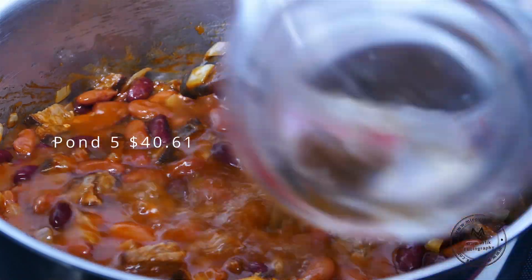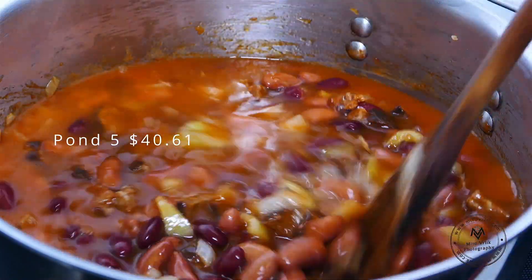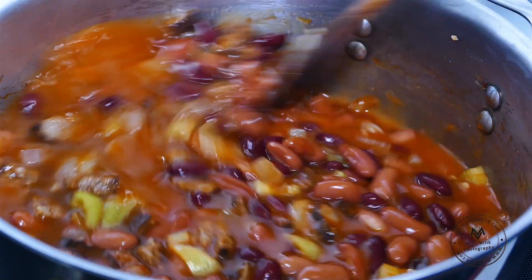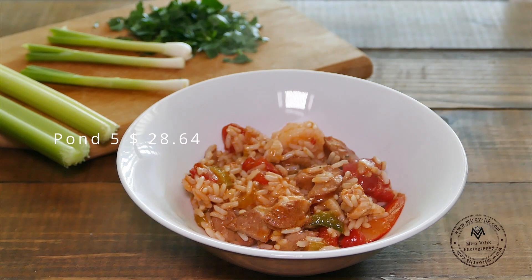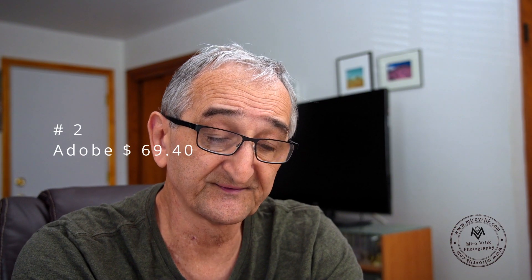Number three is 0.5 — it's only video sales, and these video sales brought me $69.25. Number two is Adobe. Adobe is number two for me with $69.40.